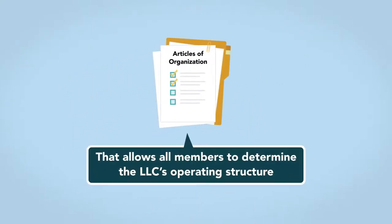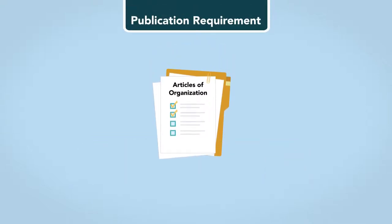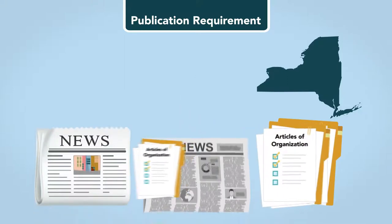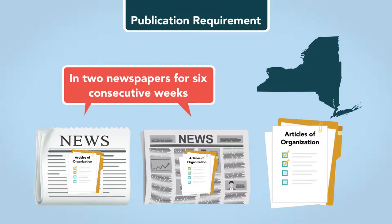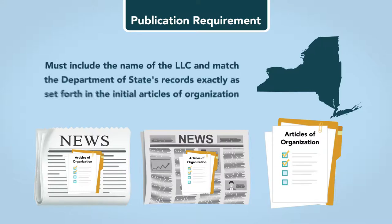It's a hands-off approach that allows all members to determine the LLC's operating structure. In some states, there is a publication requirement. For example, New York requires the LLC to publish a copy of the Articles of Organization or a notice related to the formation in two newspapers for six consecutive weeks. The information in the published notice must include the name of the LLC and match the Department of State's records exactly as set forth in the initial Articles of Organization.